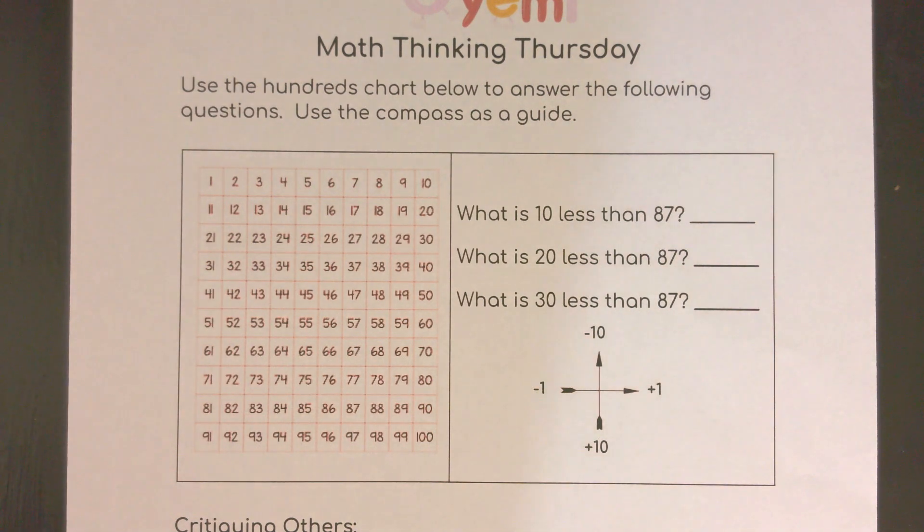Hi, it's a Math Thinking Thursday. Of course, we're going to start off with using the hundreds chart to see those patterns.